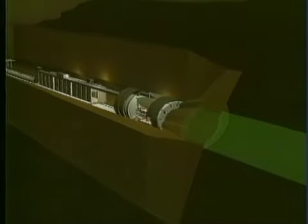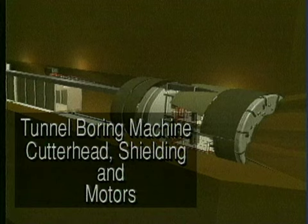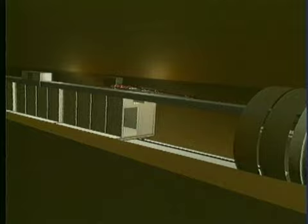The tunnel boring machine, also called the TBM, was used to excavate the five-mile tunnel. The TBM is 25 feet in diameter. The machine, mapping gantry, and trailing gear stretched more than a football field and a half, and were custom-built for the Yucca Mountain project.